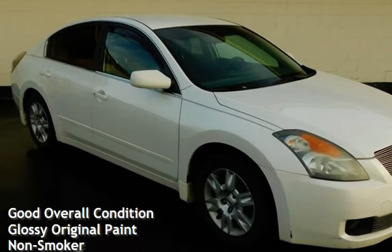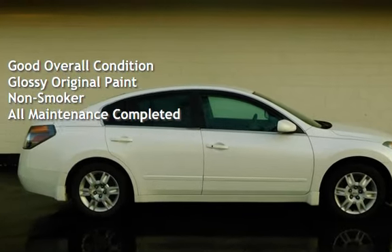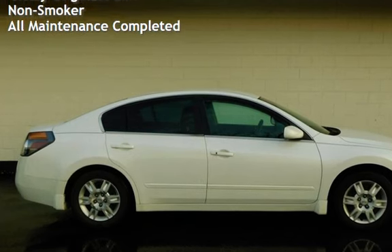This vehicle is in good overall condition and has glossy original paint. It has never been smoked in and has had all scheduled maintenance completed.